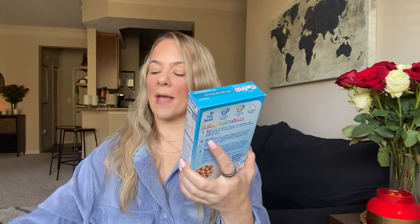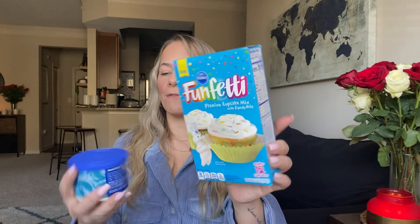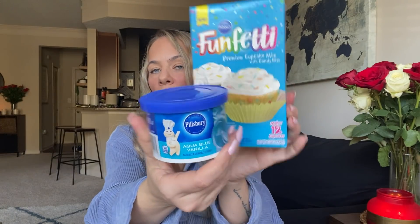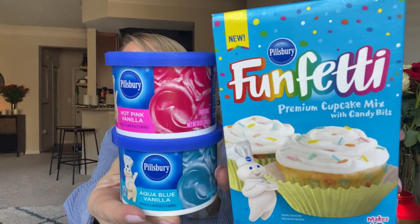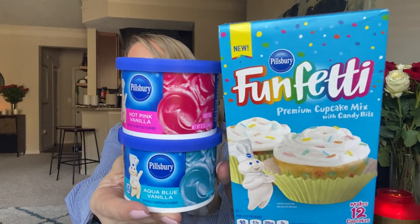I picked this up for Kaya to make cupcakes one day — she likes doing it. I got the Funfetti with the aqua blue icing and hot pink. How cute is that? I'm sure she'll do this on Valentine's Day — you can get this and then switch up the icings.